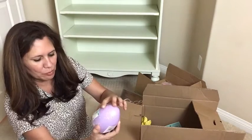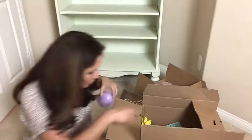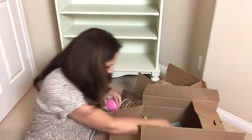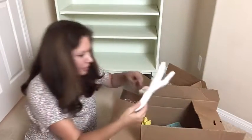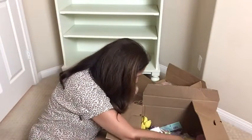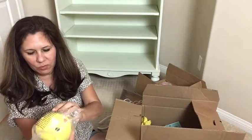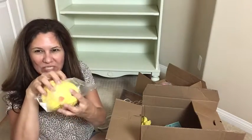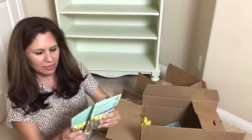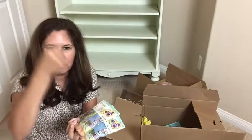Oh here we have another surprise egg for $4.99 — a purple one. And another one — a pink one — $4.99. And here we have more ears with sequins. And a little chick here — squeaky squeaky — for $4.99. And these are the self-inflating balloons for $4.99 — you just pop them.